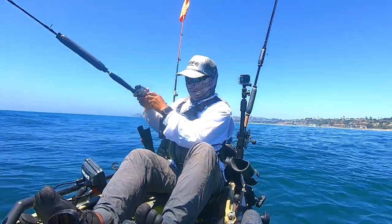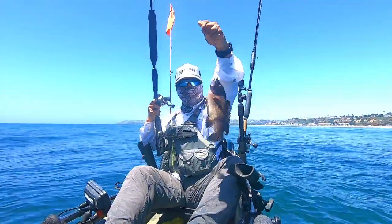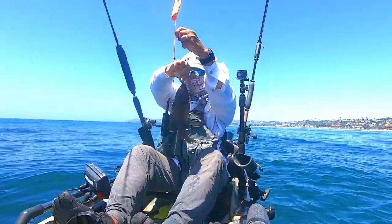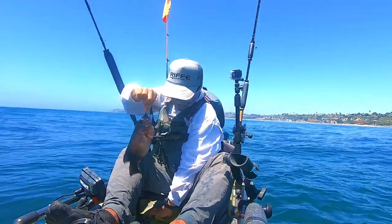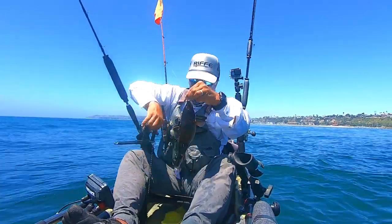After casting out this salted shrimp, I eventually land a California sheephead. This one actually took three or four swipes at my bait before I landed him. If I had used fresh shrimp, it would have been gone.